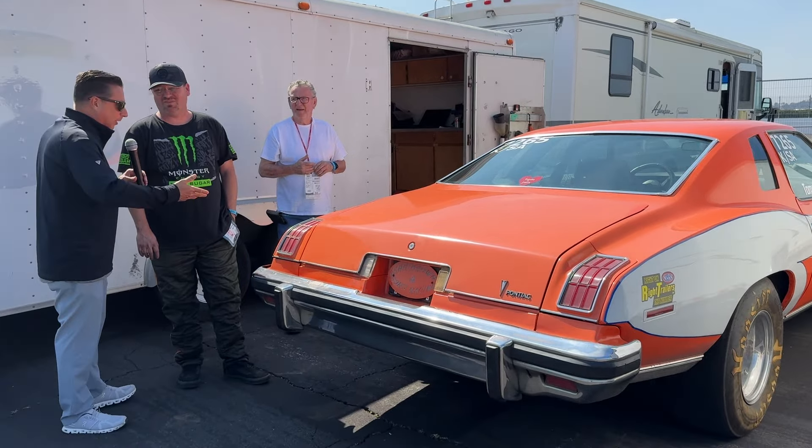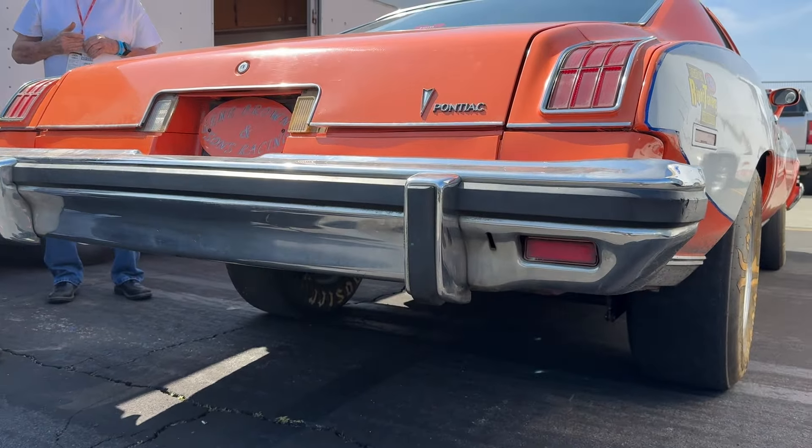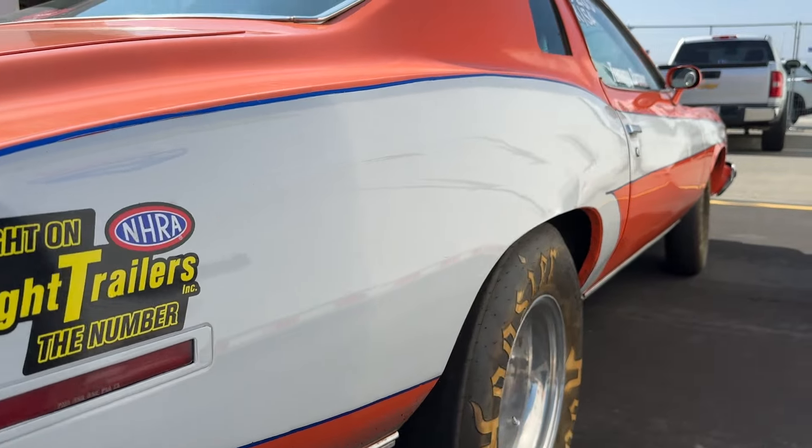What am I looking at? This is a Le Mans. What year? 1974. Stock Eliminator Le Mans — Stock Eliminator K-Stock Automatic. That is so cool. 400? With a 400, yep.